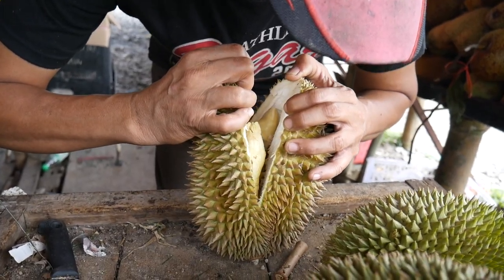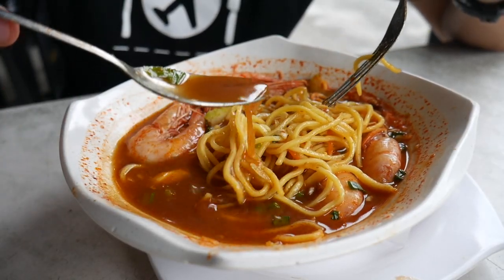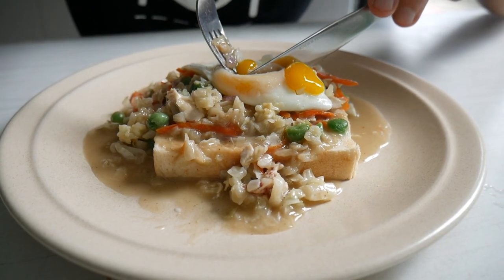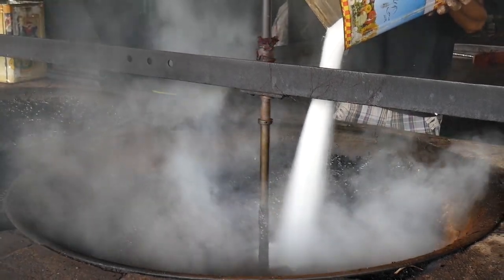Today we're going on a massive food tour all around the state of Perak in Malaysia. Get ready for some mouth-watering food. I'm Thomas and I'm Sheena and we're Chasing a Plate. We hope you're hungry — let's eat.